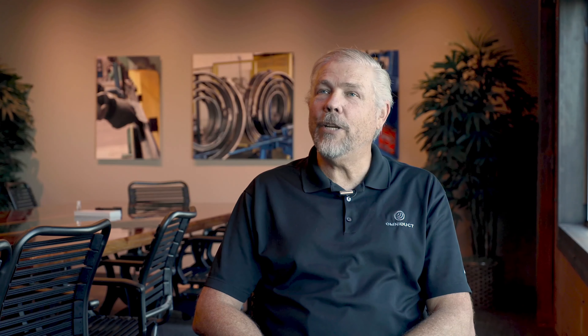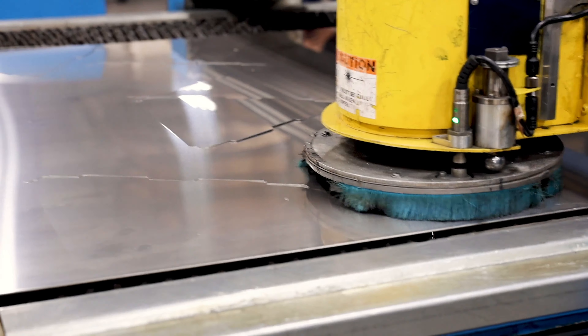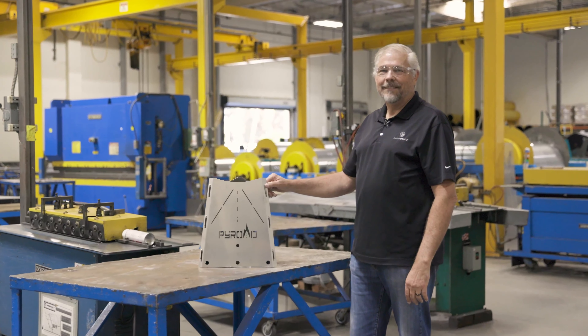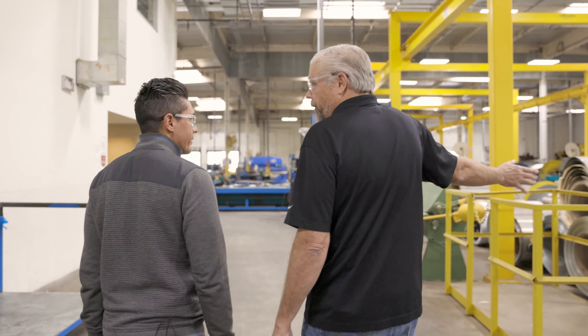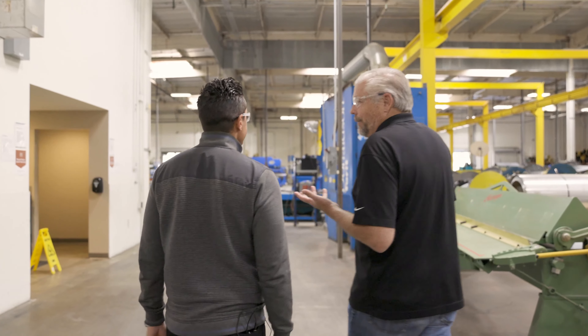I've been a sheet metal manufacturer since 1984. We build ductwork for the heating and air conditioning industry — five locations and about 200 employees making ductwork. It's a family business; my dad started it in 1982, I joined him when I graduated college in 1984, my son Kyle joined us in 2006 when he graduated college, and then my son-in-law John joined us in 2009.